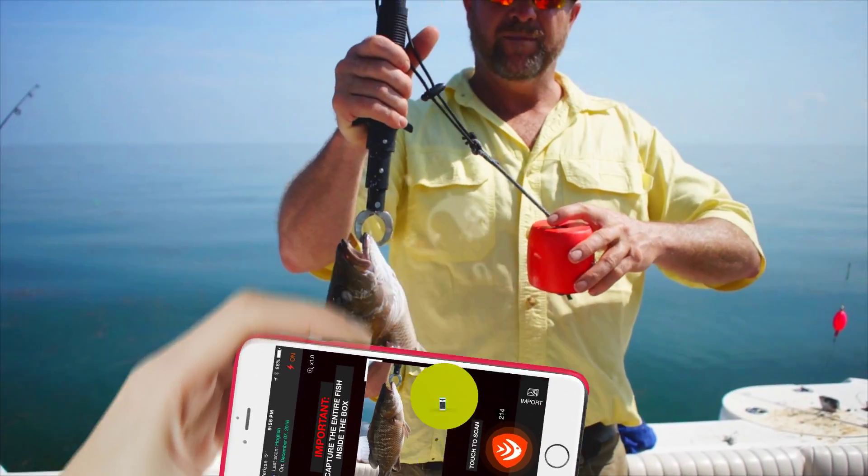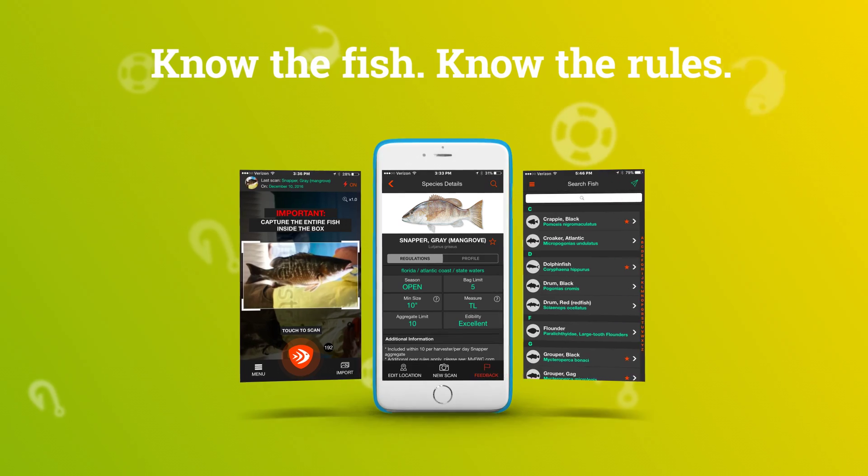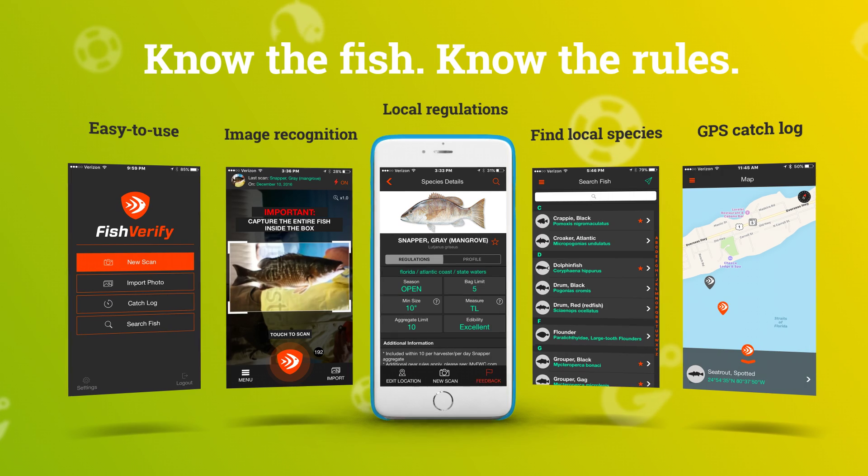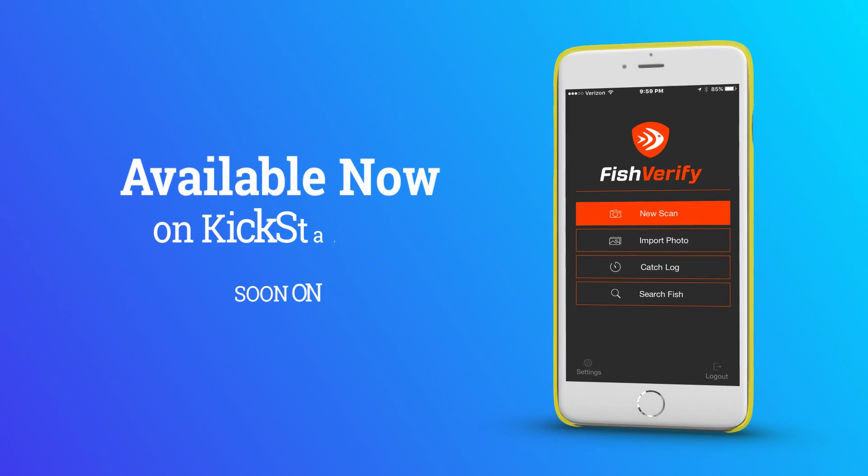Know the fish. Know the rules. With Fish Verify. Download Fish Verify for free today.